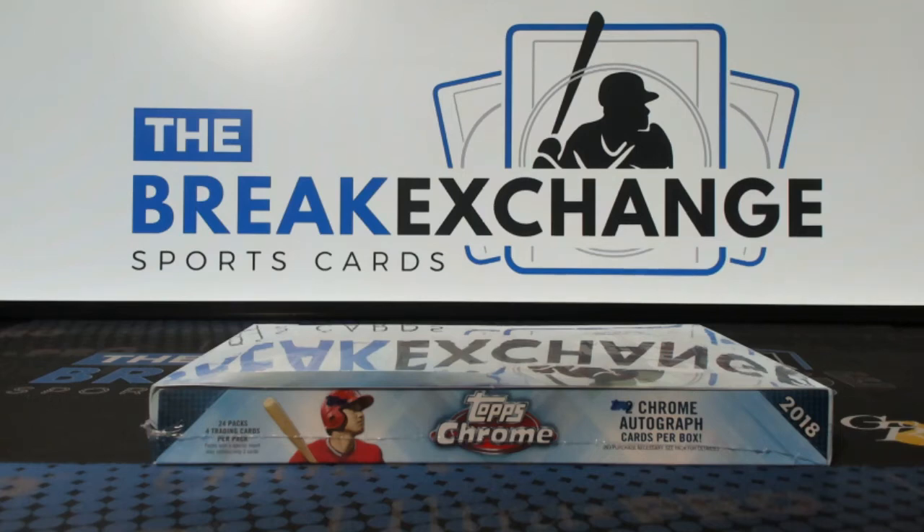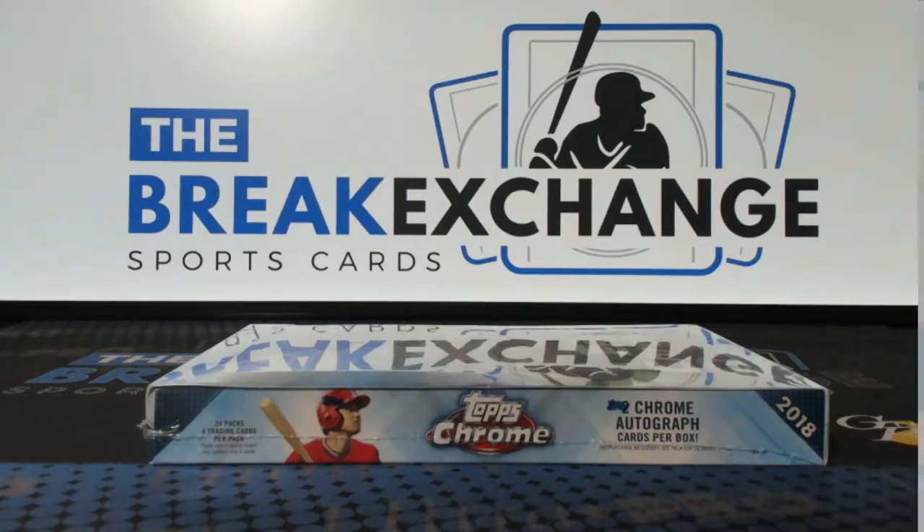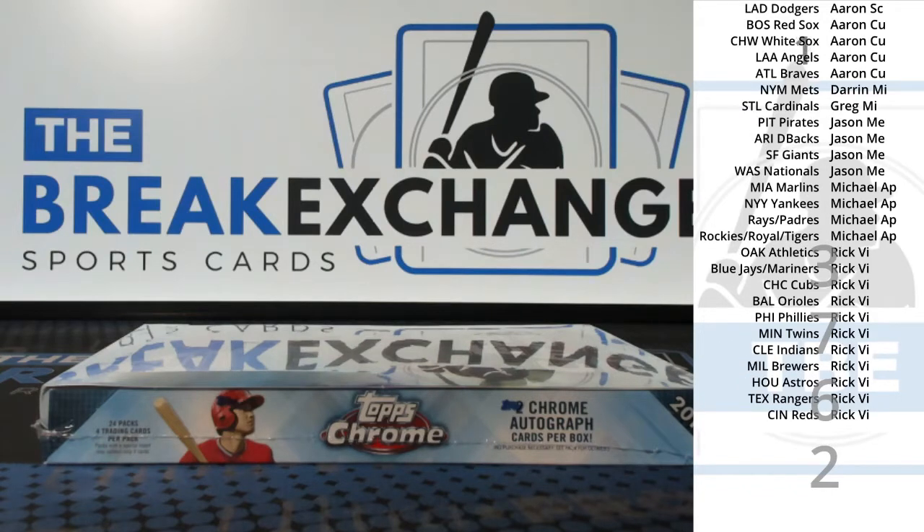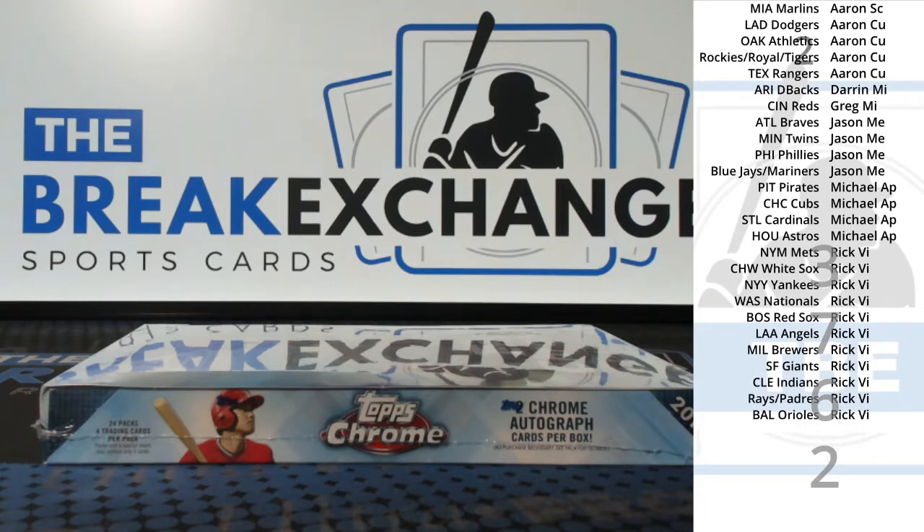Break ID number 3762, 2018 Topps Chrome Baseball, one box break. Hey Jason, CJ. Here's the alphabetical list — this is combo spots, based on hit count. You can't get your PC team on a combo spot on a combo spot break.